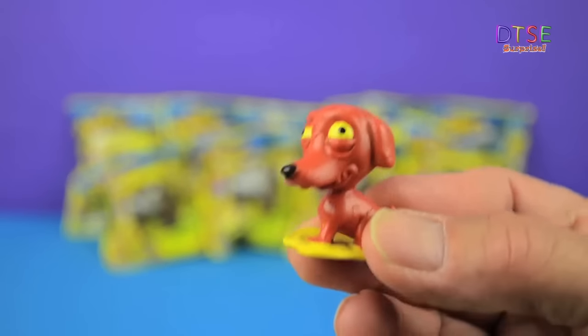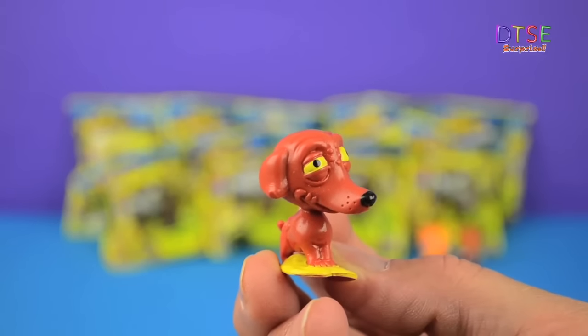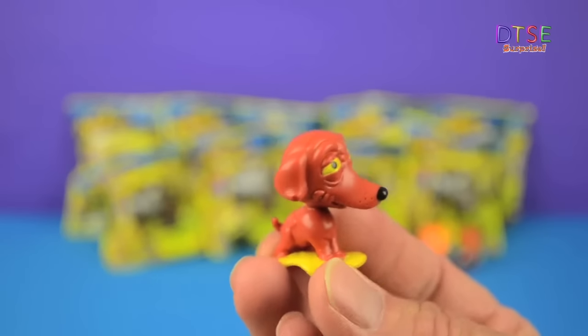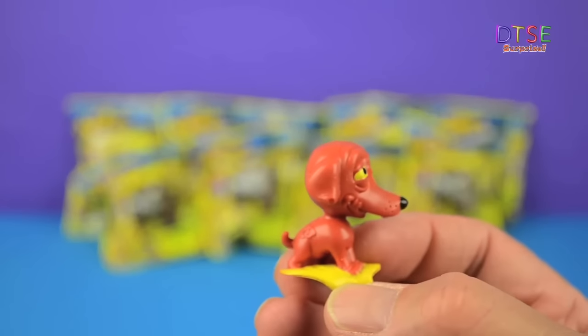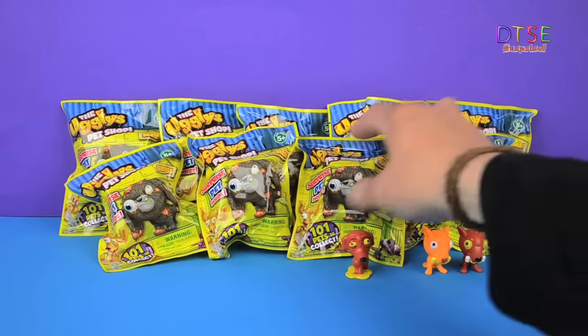He looks quite sad. He's quite cheeky but yeah, he looks a bit dopey as well actually. This is the Worried Whippet which is number 60 in the collection. He's really quite sweet actually. Let's set him down and open another pack.